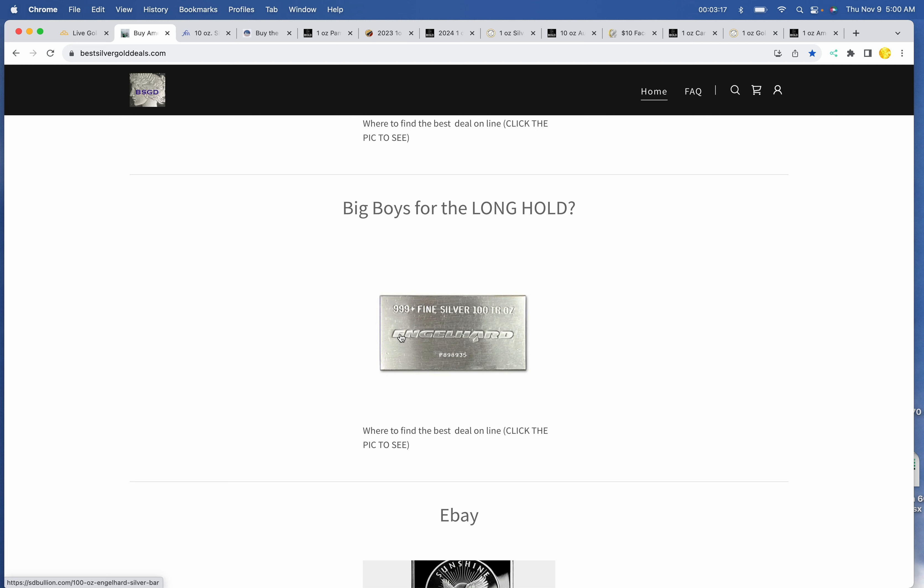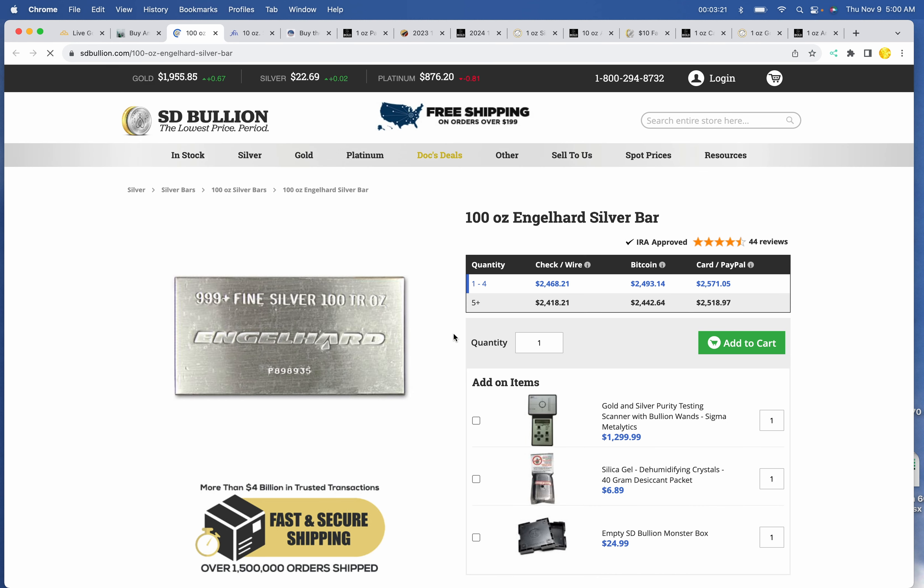Big boys for the long haul — do not buy this unless you've got a long-term perspective. $24.68 per ounce for the 100-ounce vintage pressed Engelhard bar at SD Bullion.